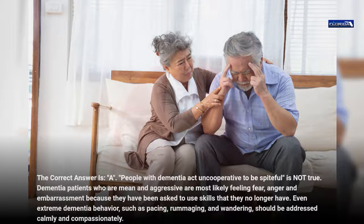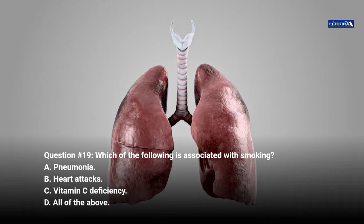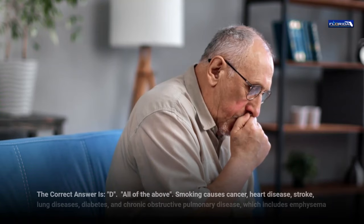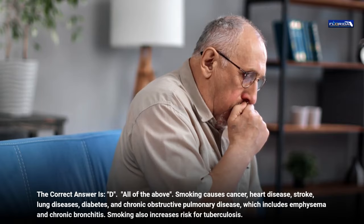Question 19. Which of the following is associated with smoking? a. Pneumonia. b. Heart attacks. c. Vitamin C deficiency. d. All of the above. The correct answer is d, all of the above. Smoking causes cancer, heart disease, stroke, lung diseases, diabetes, and chronic obstructive pulmonary disease, which includes emphysema and chronic bronchitis. Smoking also increases risk for tuberculosis.